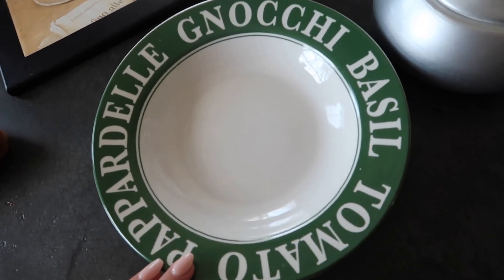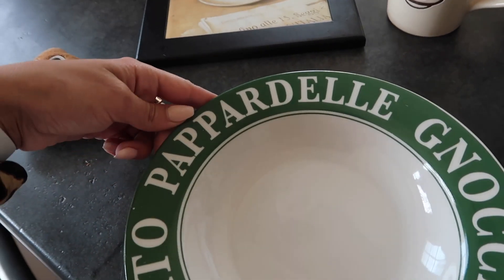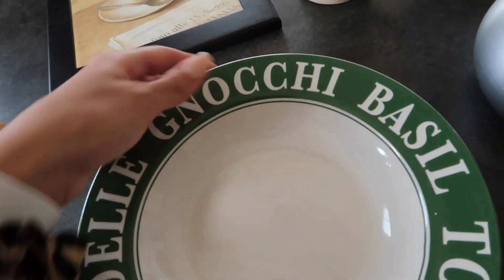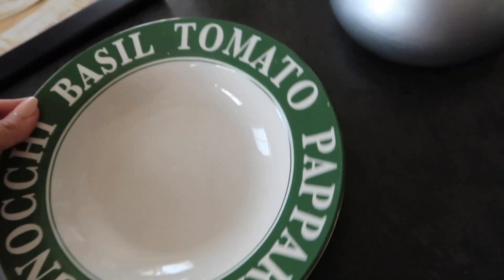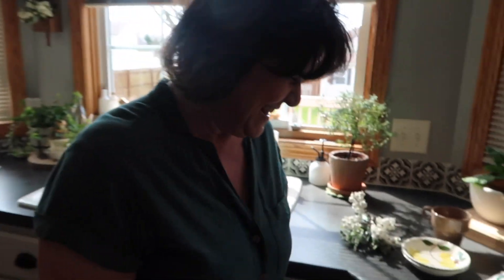Then I got this bowl for pasta — it's a really good size for a good portion. It says pappadella, gnocchi, basil, and tomato on it. Really cute! So mom, hi there — let's see what you got, thrift store queen!